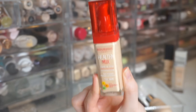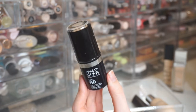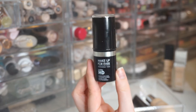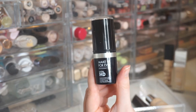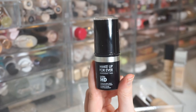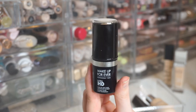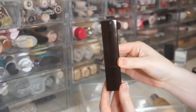Next is the Make Up For Ever HD Ultra Stick Invisible Cover Stick Foundation in Y215 — actually what I'm wearing right now while filming. I love it with a brush or beauty sponge. It's medium to full coverage, gives a natural finish that's not super matte, and it's my best-ever foundation shade match. Really easy to blend, photographs beautifully, and looks great on video.